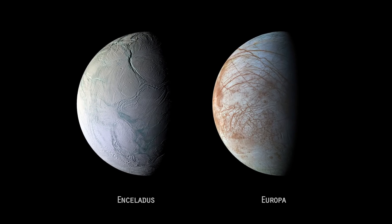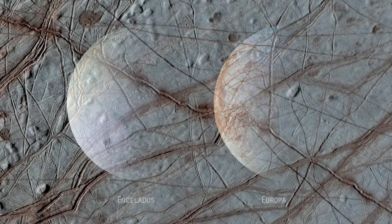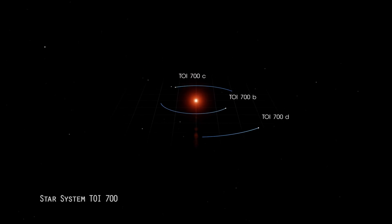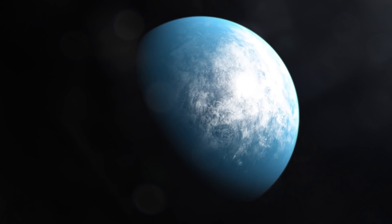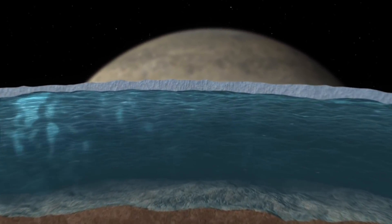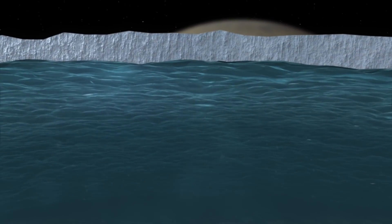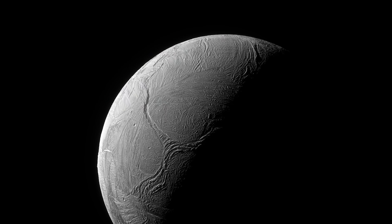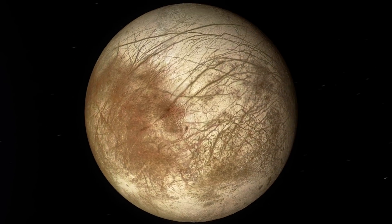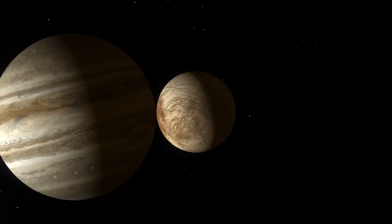Moons such as Enceladus and Europa may have liquid water beneath layers of ice. We're really expanding our understanding of what makes a place habitable. Instead of just looking for an Earth-like terrestrial planet that's a very specific distance from its star, we're learning that there can be hidden habitats underneath icy layers that can be a lot further out from the sun. We believe icy moons in the solar system actually harbor kilometers-thick oceans underneath their icy surfaces. These icy moons and their subsurface oceans may be some of the best places to search for life elsewhere in our solar system.